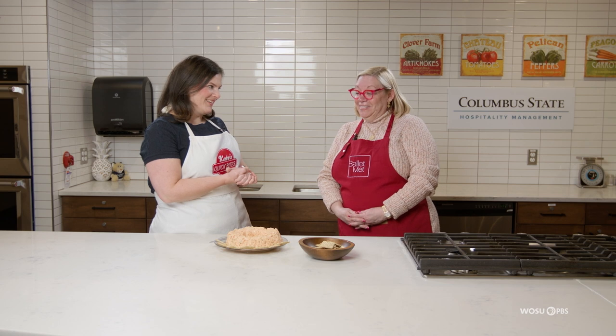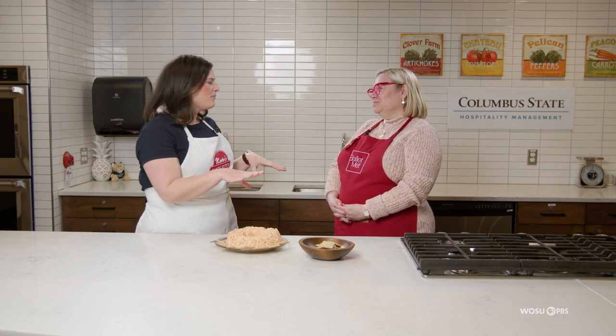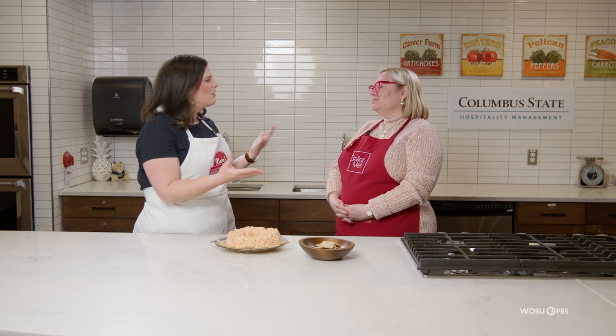Sue, we've unmolded the shrimp mousse — I'm so excited to try it. Just before we wrap up, is there anything else you'd like people to know about Ballet Met? I just think we all need to remember that we are supporting the artists in our community. We have 28 professional dancers who come from all over the world and make their home here in Columbus, Ohio to work with us. It's really important that we support them and come see what they're doing in the theater. Well said — I agree.